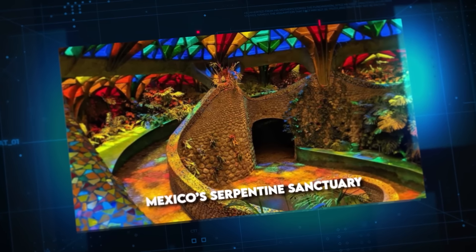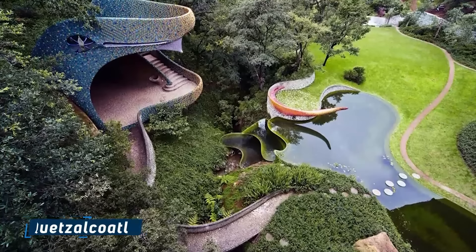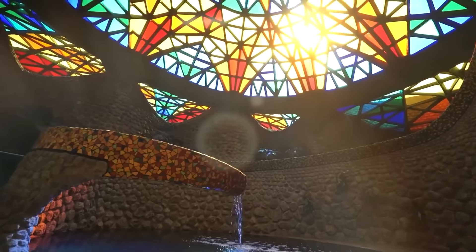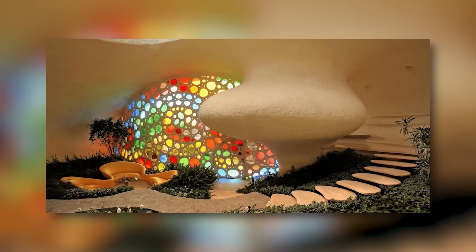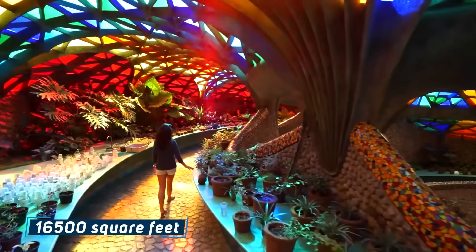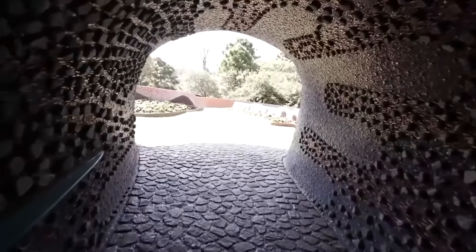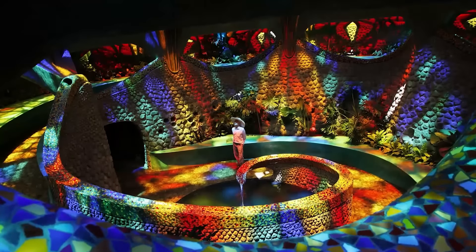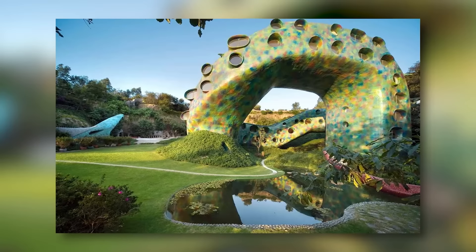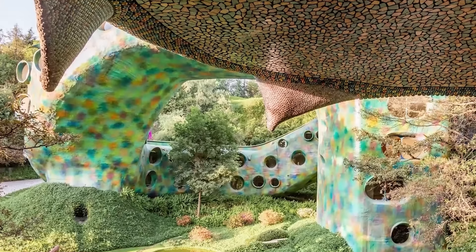Mexico's Serpentine Sanctuary. Javier Cenocion's architectural masterpiece rises from the Mexican landscape, a colossal tribute to Quetzalcoatl, the Aztec-feathered serpent god. Known as Mexico's Snake House, this creation seamlessly melds artistry with habitation, challenging conventional notions of residential design. Imagine a gigantic serpent, its sinuous form coiled into living spaces — spanning 16,500 square feet, this extraordinary structure houses 10 distinct apartments within its undulating body. Set on a sprawling five-acre plot, the Snake House remains an evolving masterpiece, with 70% of construction complete, continuing to grow and captivate, drawing admirers from across the globe.